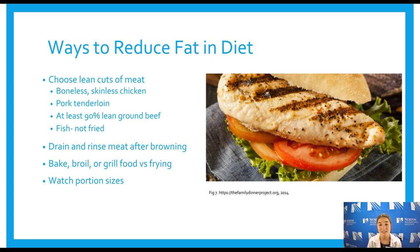Ways to reduce fat in the diet: choose lean cuts of meat, such as boneless skinless chicken, pork tenderloin, or lean ground beef. Bake your fish rather than frying it. Drain and rinse your meat after browning — when you're cooking ground beef, strain off the fat. Monitor portion sizes: a portion of meat is generally about three ounces, about the size of the palm of your hand or a deck of cards in terms of thickness, length, and width.